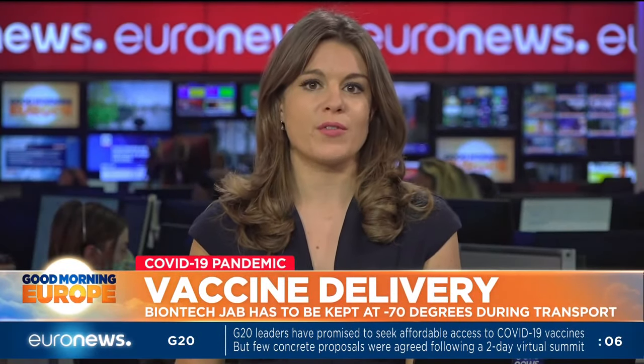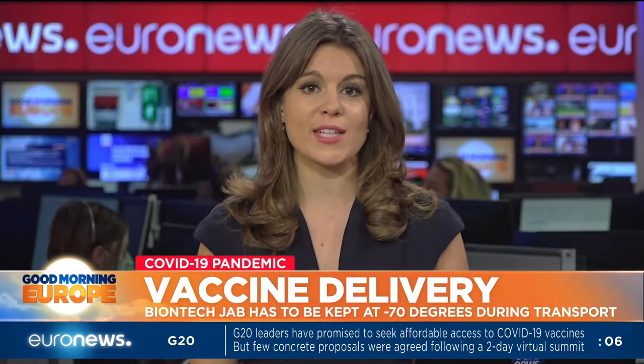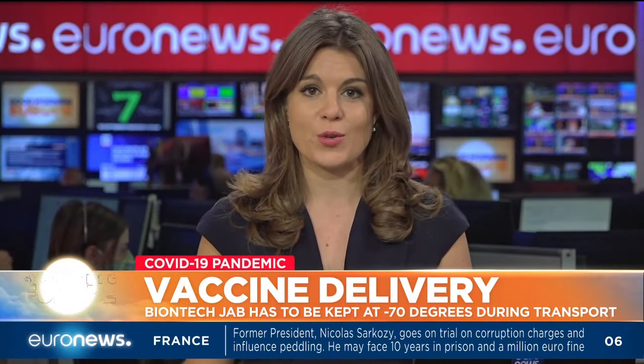Despite multilateral agreements on the distribution of COVID vaccines, many countries, including the UK, US and Germany, are already buying stockpiles of inoculations. The first Americans to receive a jab could get it as soon as the 11th of December, according to the head of the US coronavirus vaccine programme.